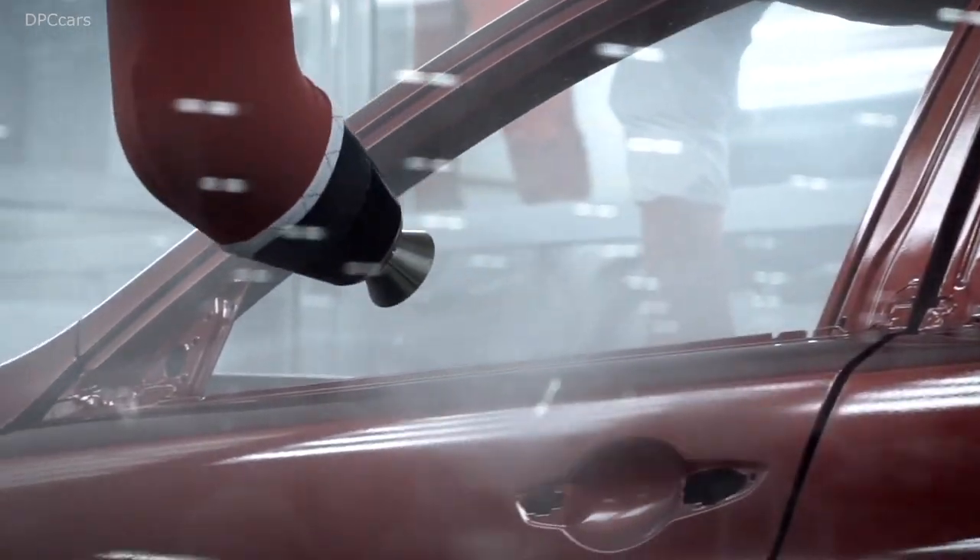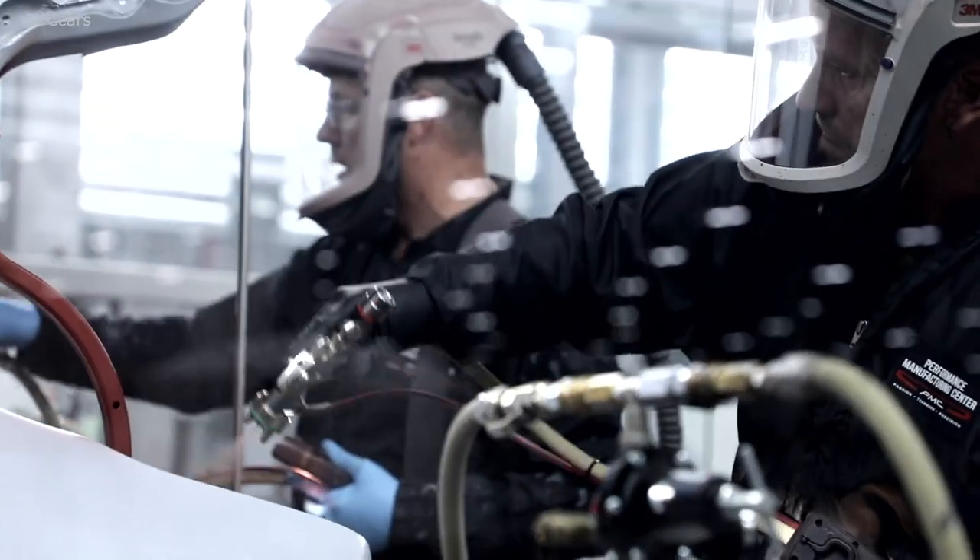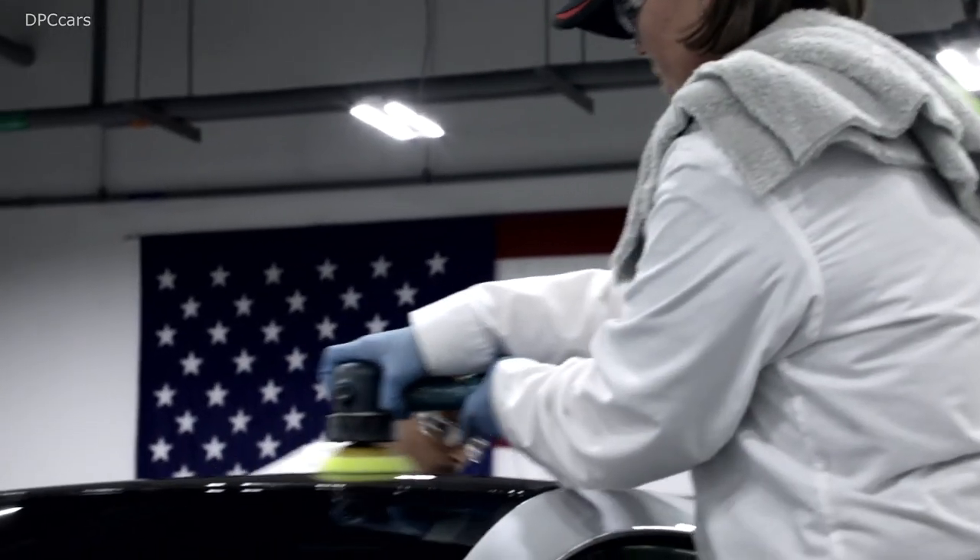The robots give us our uniform coverage, then the car goes to our highly skilled painters who inspect and refine the finish. The final step comes from our polish team.